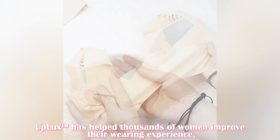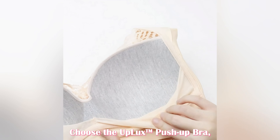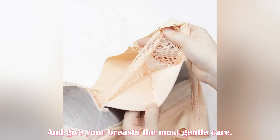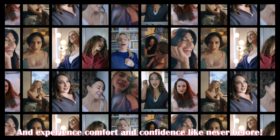Uplix has helped thousands of women improve their wearing experience, bringing new confidence to them. Choose the Uplix Push-Up Bra and give your breasts the most gentle care. Click the link below, order today, and experience comfort and confidence like never before.